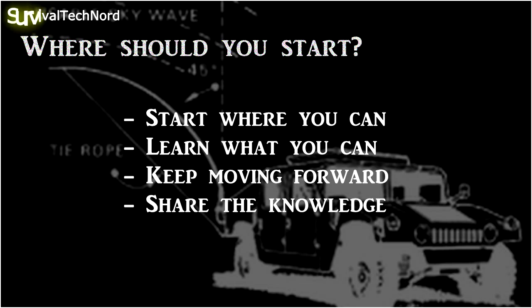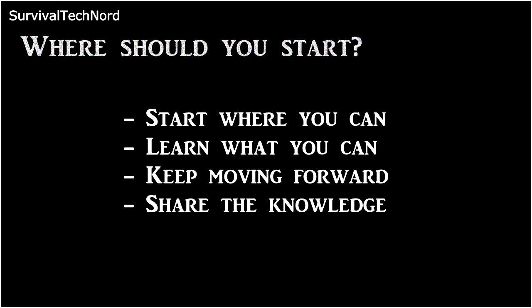Rock and roll, guys. Thanks for watching. Ciao.